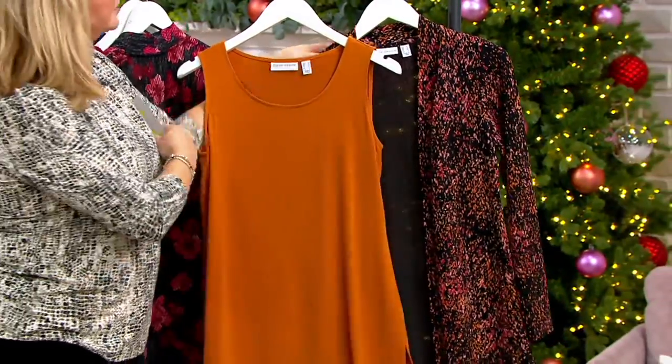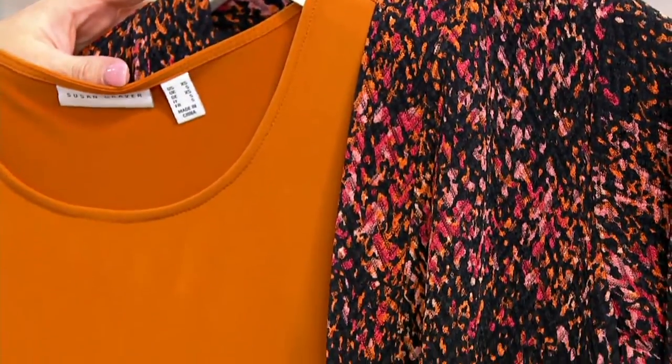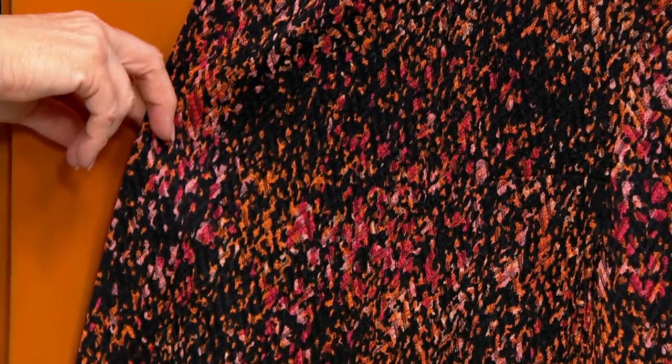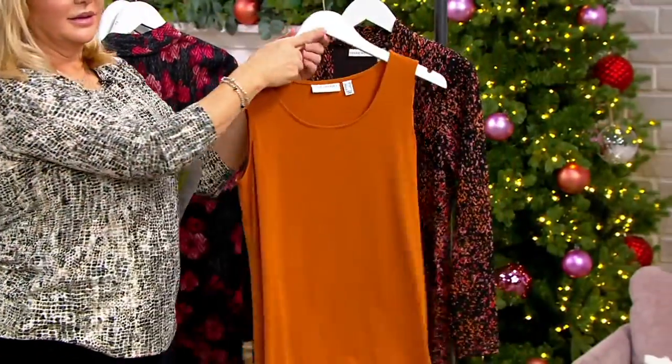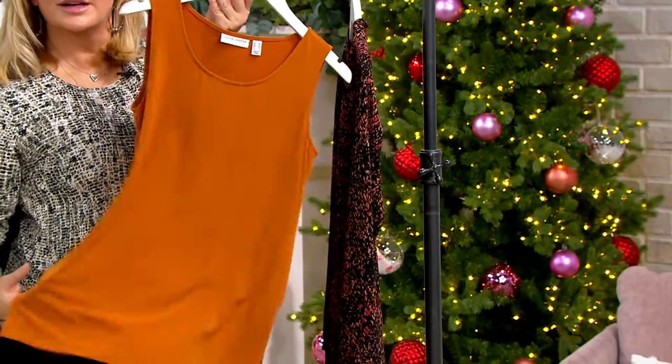Caroline Gracey wore that the other day and she looked so pretty. There are the pinks, those coral colors with the black and brown — to me that's like that no-print print that everyone can wear. And it comes with the most beautiful shade of pumpkin color in the tank.